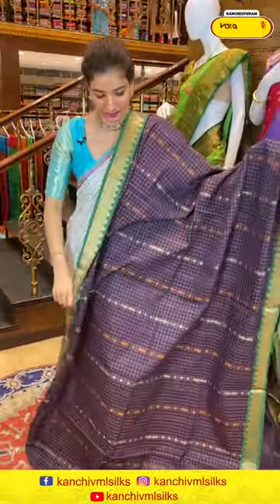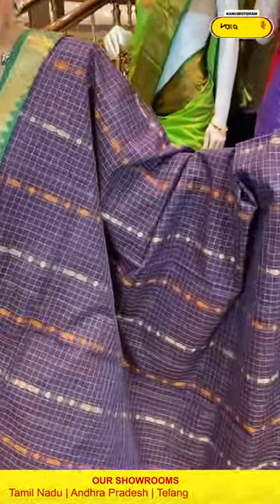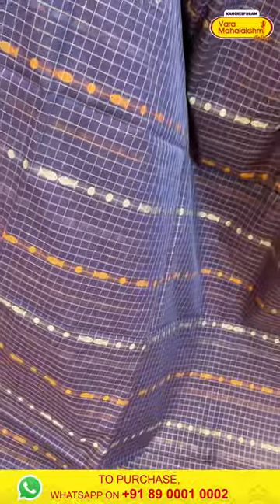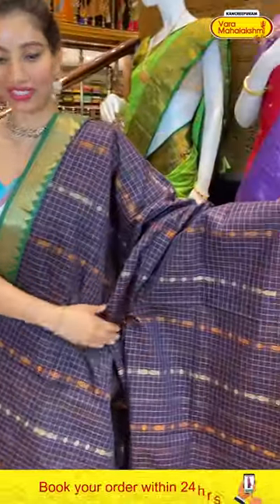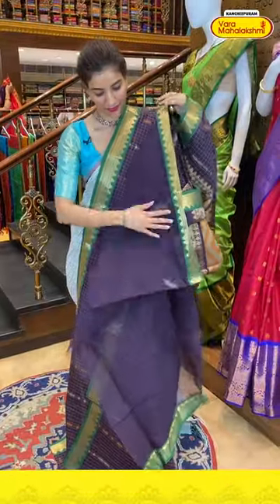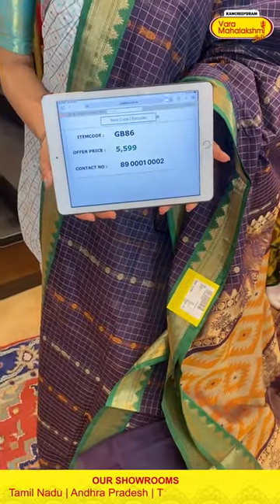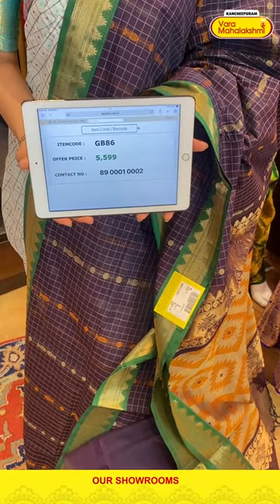Next is a dark color cotton saree with white color checks and tiny fish booties in orange and beige color. Elegant green color kanchi border with it. You can see zigzag style with lovely golden zari work. Code GB86, price ₹5599. Click a screenshot and send to our number.